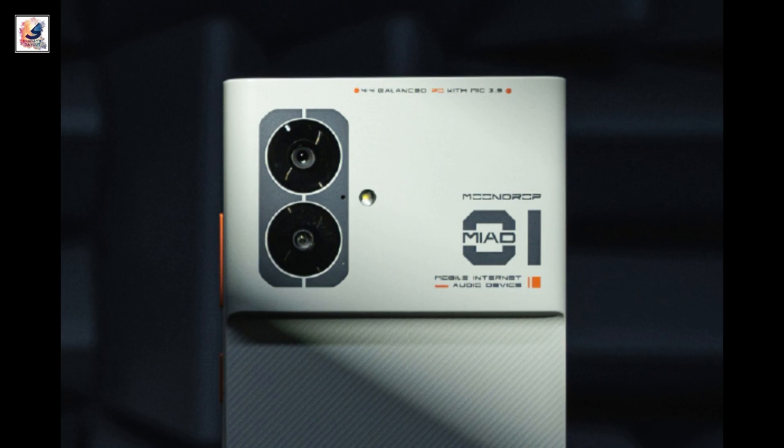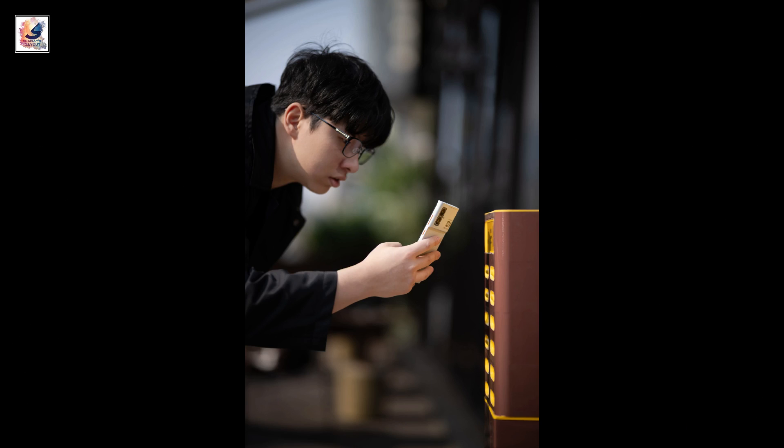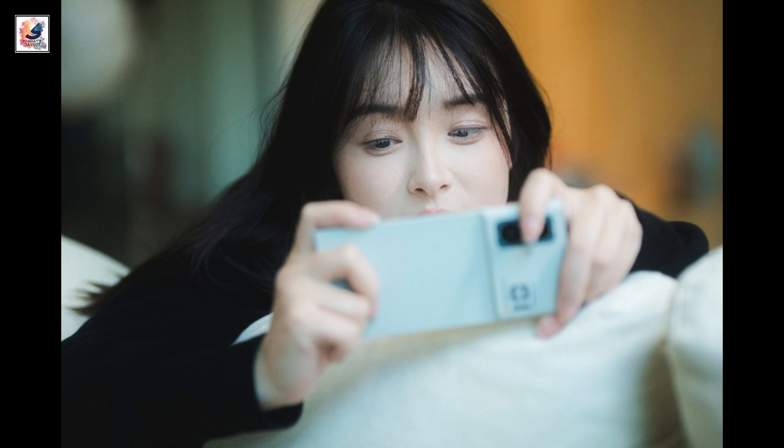The phone has a dual-camera system on the back consisting of a 64MP primary shooter. On the front, there is a 32MP camera.